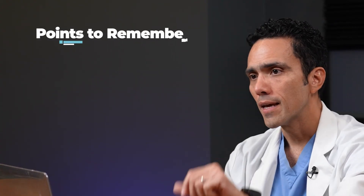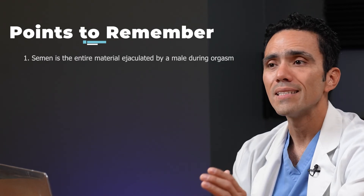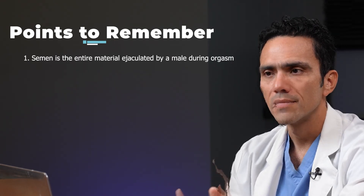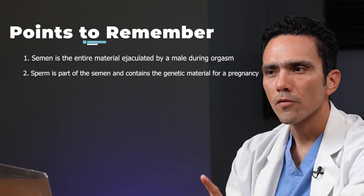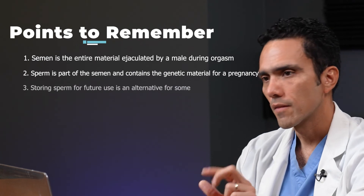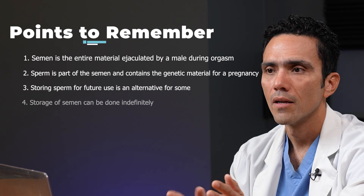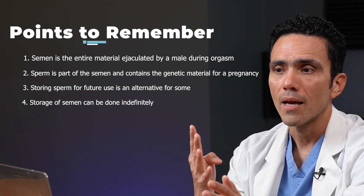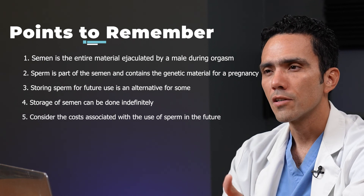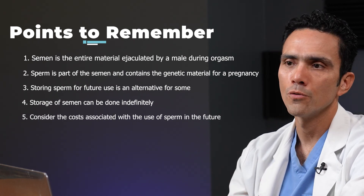Here are the five things to remember about sperm banking. First, semen is the entire material ejaculated by a male during orgasm. Second, sperm is part of the semen and contains the genetic material for a pregnancy. Third, storing sperm for future use is an alternative for some people. Fourth, storage of the semen can be done almost indefinitely. And fifth, consider the cost associated with the use of sperm in the future if you choose this alternative.